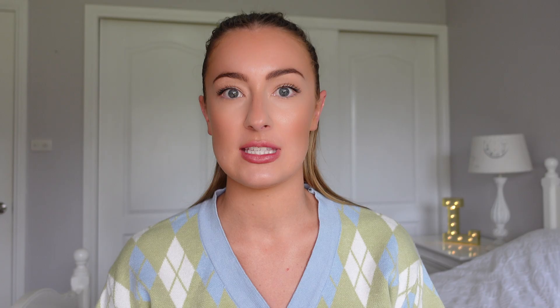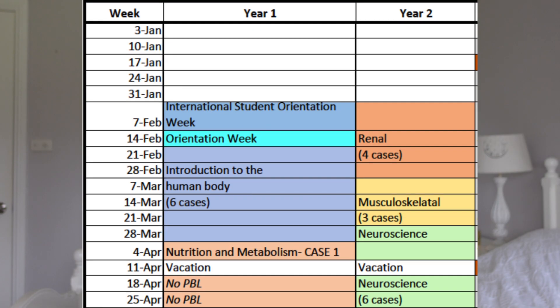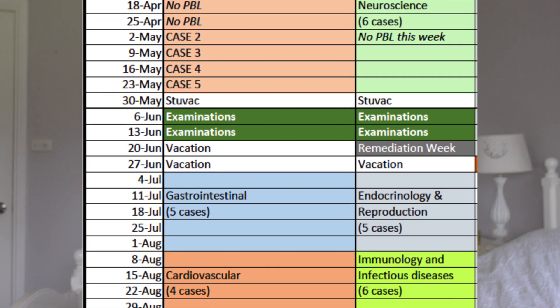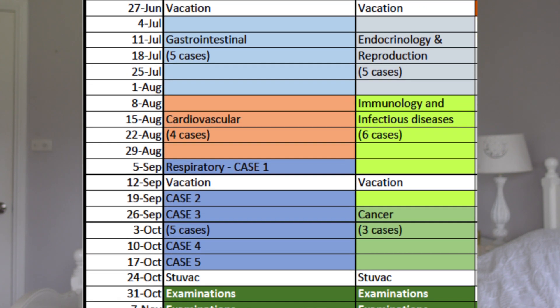In preclinical years, which is typically years one and two, you'll move through different blocks on each of the body's systems. This forms the foundation of your theoretical knowledge.